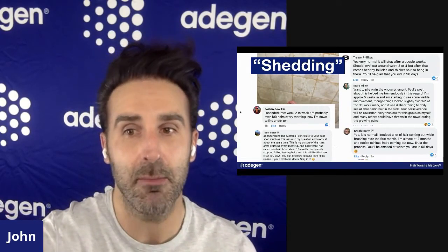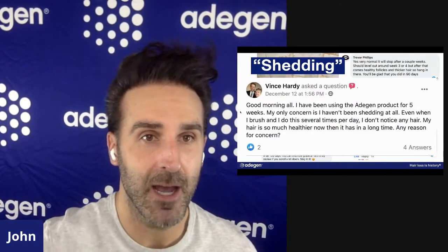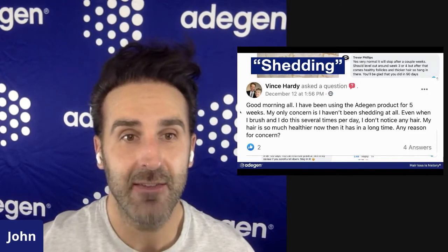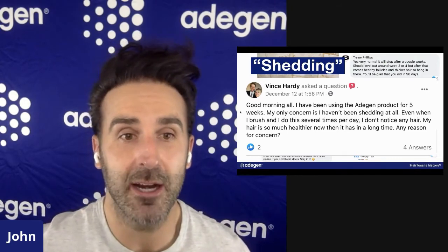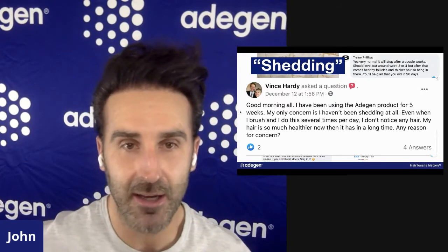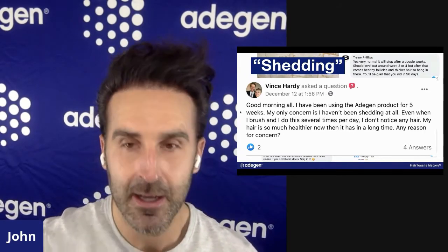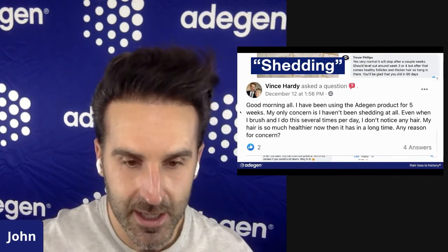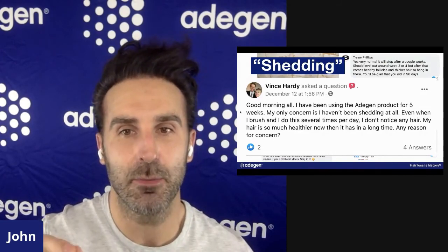As Sarah says, trust in the process — you'll be amazed at where you are in 90 days. And some people — I would say the majority of people — do not have shedding. One user said: 'I've been using the adjunct product for five weeks and my only concern is that I haven't been shedding at all. Even when I brush several times a day, I don't notice any hair. My hair is so much healthier.' So whether you're shedding or not, it's not a reason for concern. What you need to focus your energy on is being very consistent for 90 days of the protocol — and you will have great results.